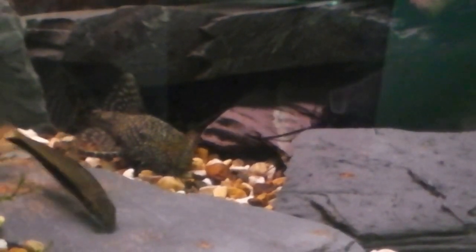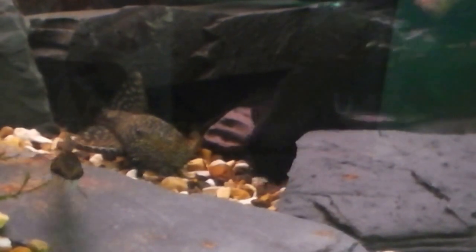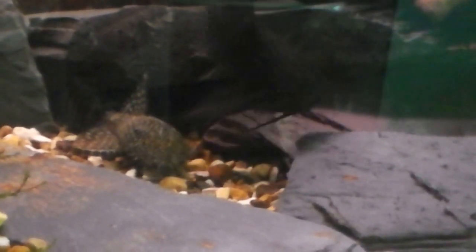This is probably the longest I've ever seen him out of this cave, so there's definitely a pellet down there he can't quite reach. Seems to be a bit of interest on the algae eater as well. Oddly enough, seems to get on with everyone.